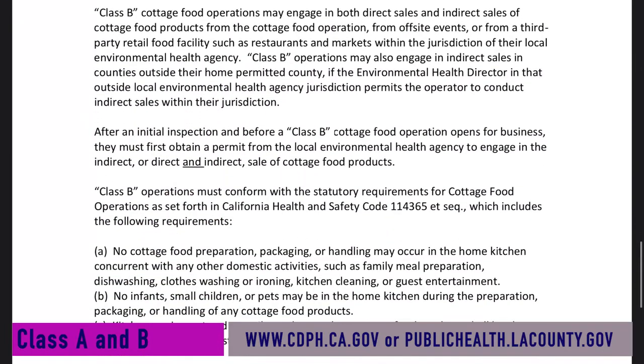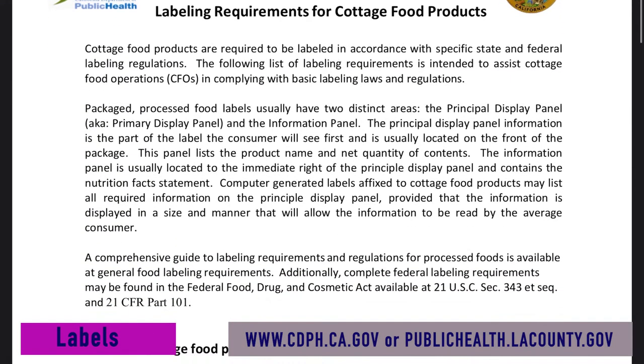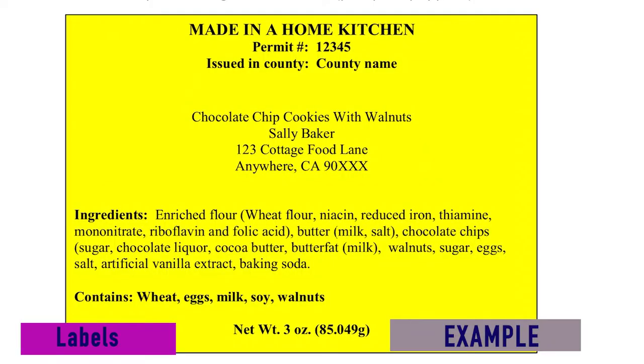I'm going to explain more about the requirements needed for a Class B operation. Another question in your form asks you to send in your labels. Like any food product that is sold, it contains a label — your product shouldn't be any different. Read through the list to make sure you meet all the requirements. You need a header stating your product was made from home, a permit number, the county it was issued in, business name, what the product is, your address, and a list of all ingredients and the net weight. Remember to highlight any ingredients that are major food allergens like wheat, soy, and nuts.